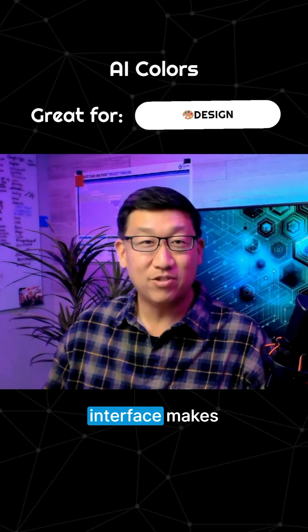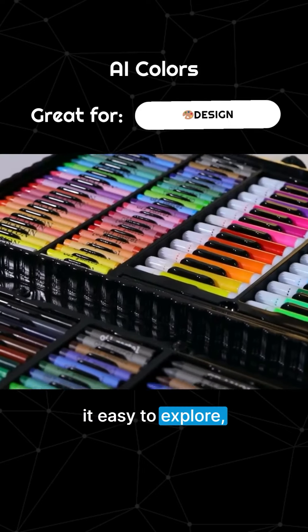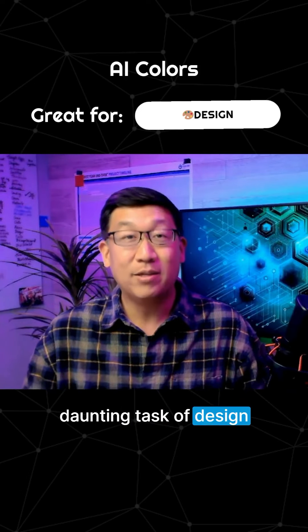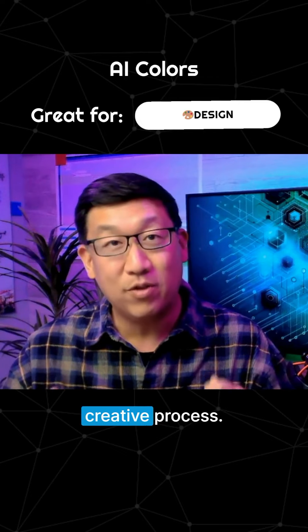Its user-friendly interface makes it easy to explore, visualize, and edit color combinations, turning the often daunting task of design into an enjoyable, creative process.